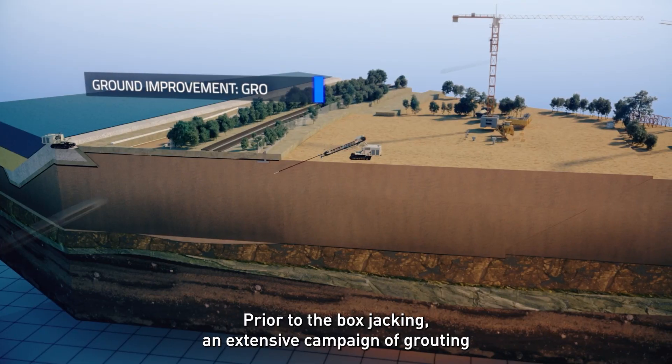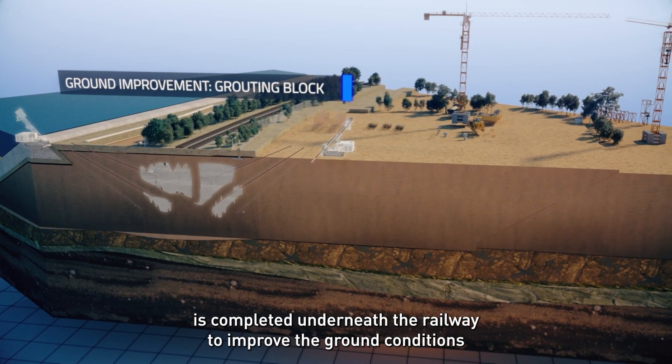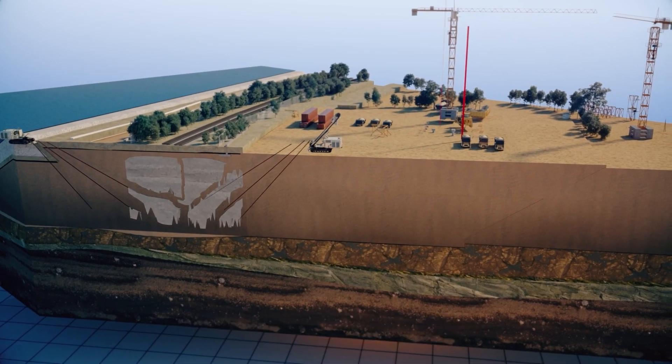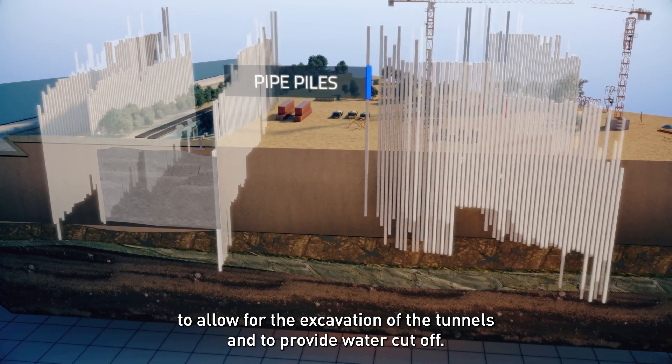Prior to the box jacking, an extensive campaign of grouting is completed underneath the railway to improve the ground conditions to allow for the excavation of the tunnels and to provide water cutoff.